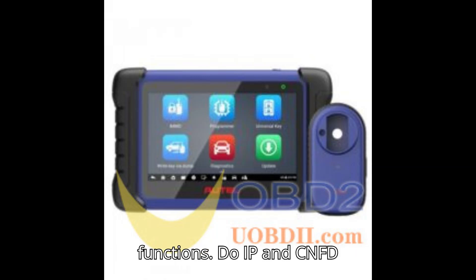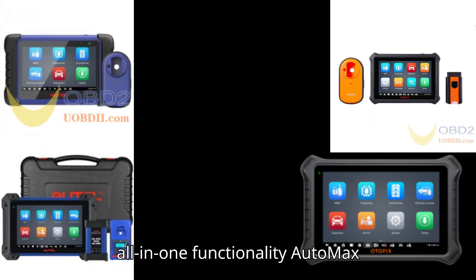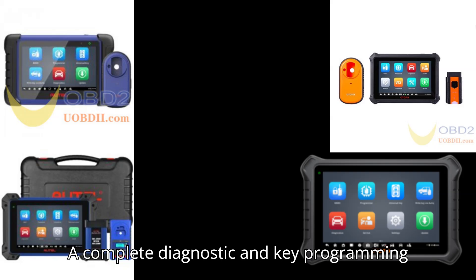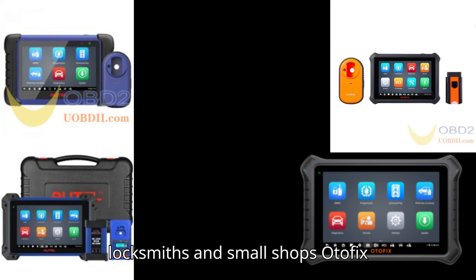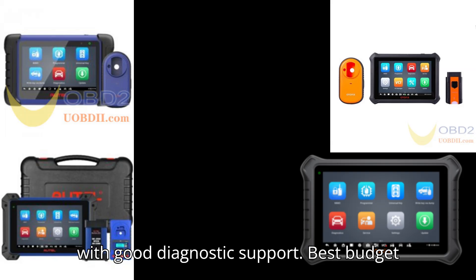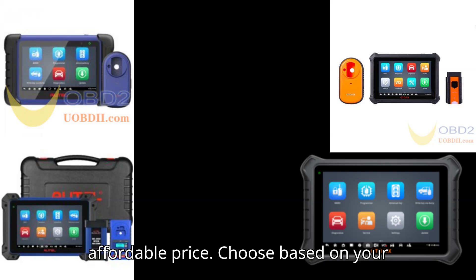Summary and recommendations. Best for all-in-one functionality: AutoMaxim IM608 Pro 2 — a complete diagnostic and key programming tool for professional workshops. Best mid-range choice: AutoMaxim IM508S — balances features with solid key programming and diagnostics. Best for locksmiths and small shops: Otofix IM2 — advanced key programming with good diagnostic support. Best budget option: Otofix IM1 — entry-level key programming at an affordable price. Choose based on your budget, service needs, and required level of diagnostics and key programming features.